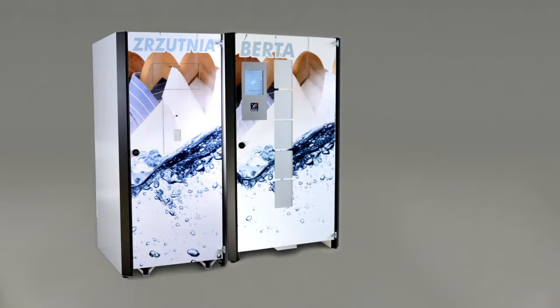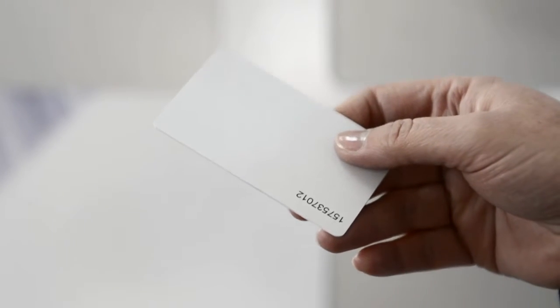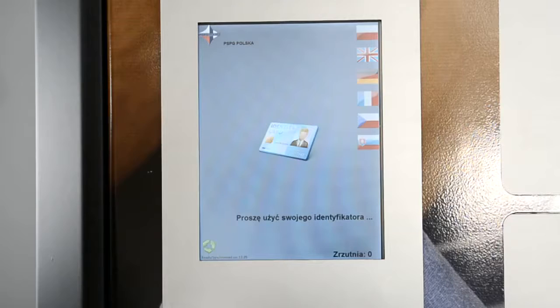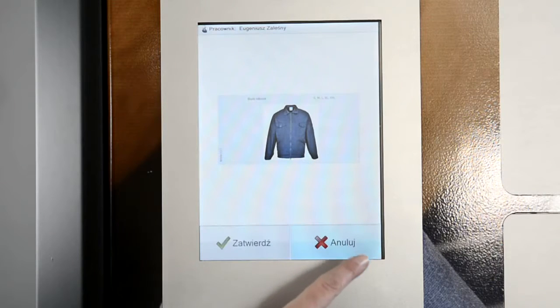Let's take a closer look at how Berta works. Employees take clothing using an individual swipe card. The swipe card reader is compatible with all types of card, including RFID cards, magnetic cards, and barcode cards.